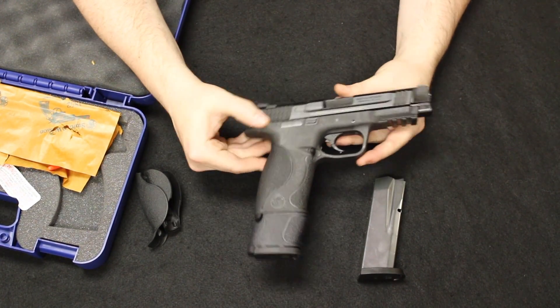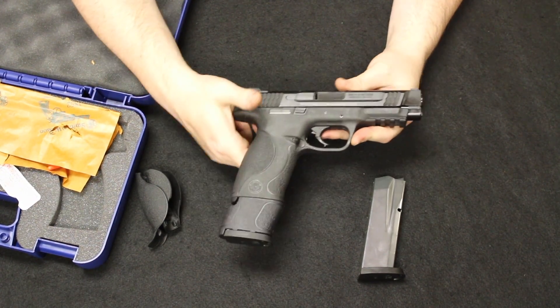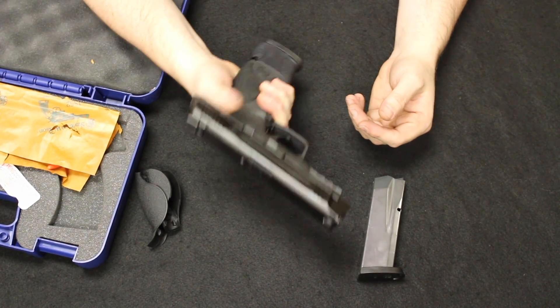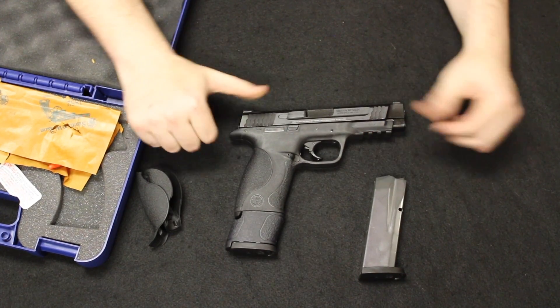Really cool pistols. We do get in a ton of these because a ton were made and sold — very, very popular. People over the years have traded them in to step up to the 2.0s or get into different pistol lines altogether. Always been a winner in my opinion from Smith & Wesson, and I'm happy to get this one in as spot number one.